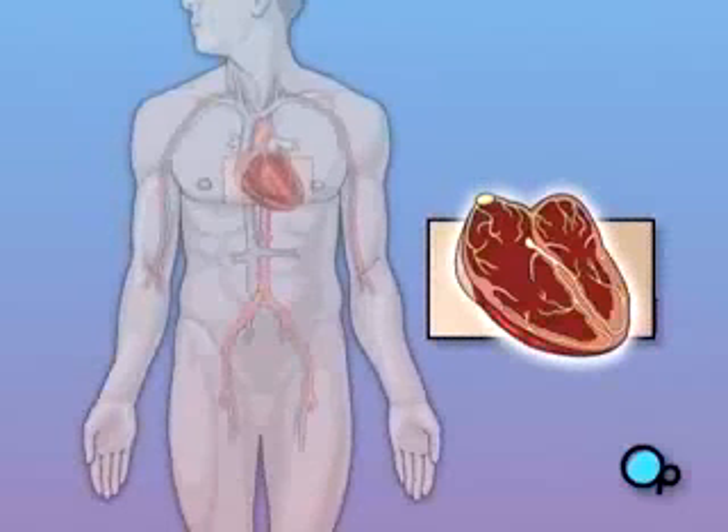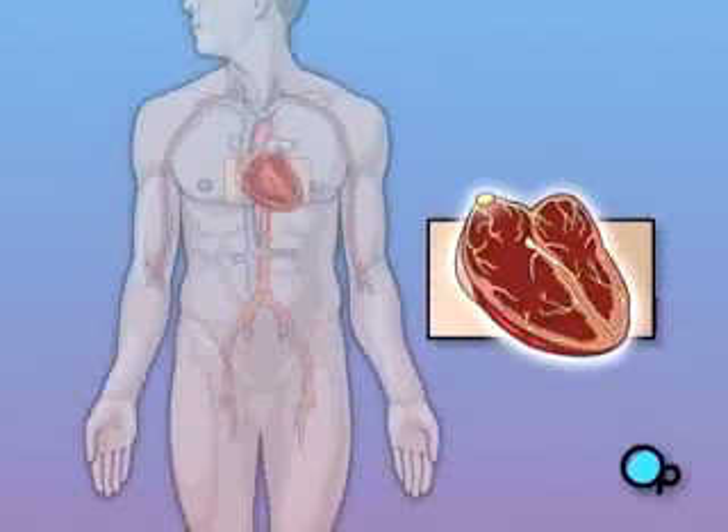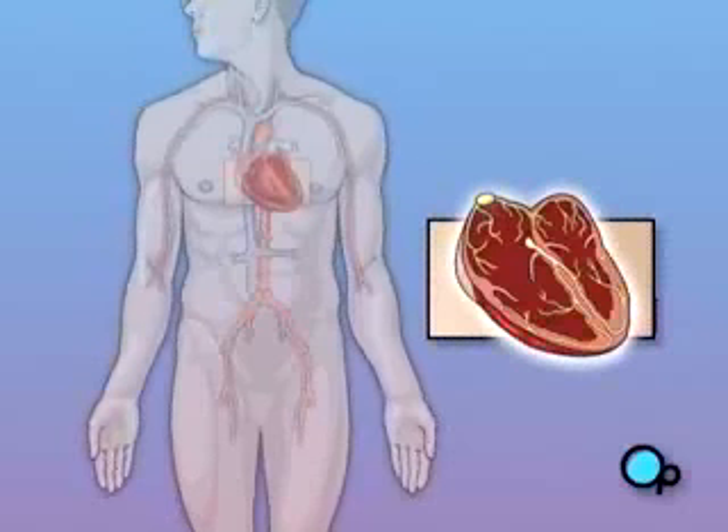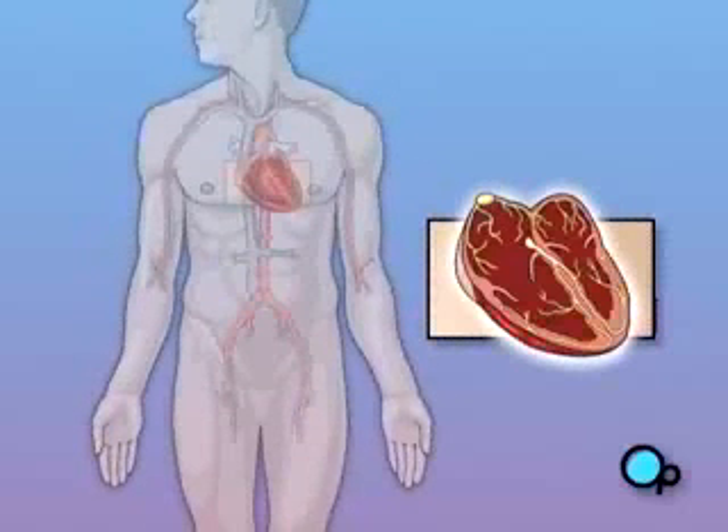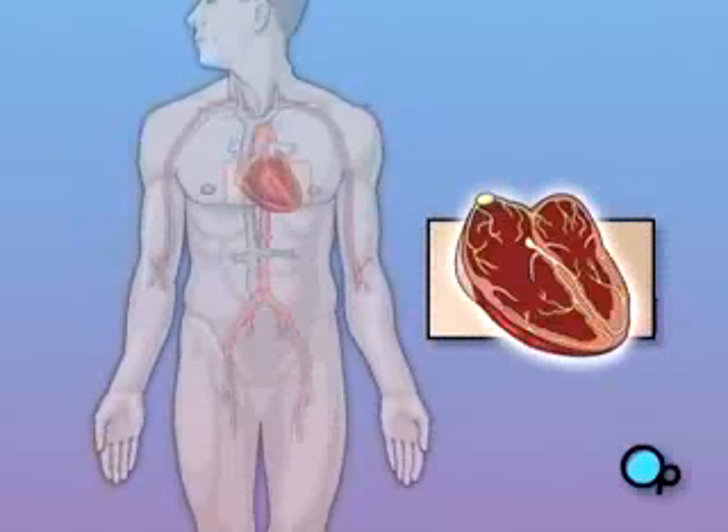In some people, the SA node fails to cause the heart to contract with its normal rhythm, causing an abnormal heartbeat or arrhythmia. The most common form of arrhythmia for which pacemaker surgery is often recommended is Bradyarrhythmia, or slow heart rate.